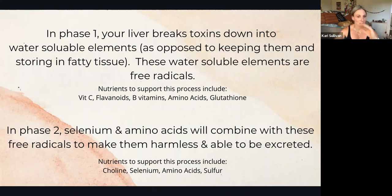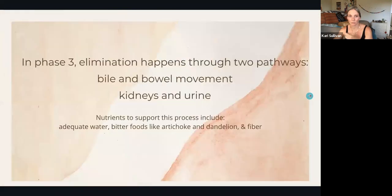In phase two, we're still in the liver. The free radicals are combined with selenium and amino acids, and maybe also some choline and sulfur. That's going to make these free radicals harmless and allow them to be excreted via phase three — bringing them to the large intestine. You could have bile and bowel movements, or kidneys and urine, so excretion happens via bowel movement or urine.